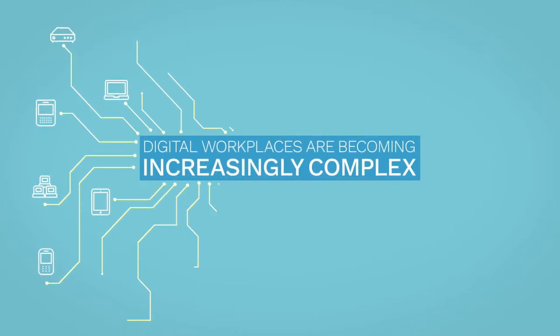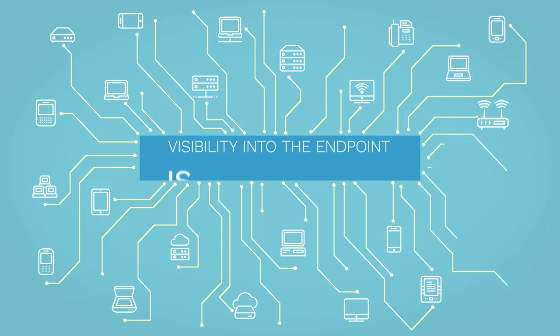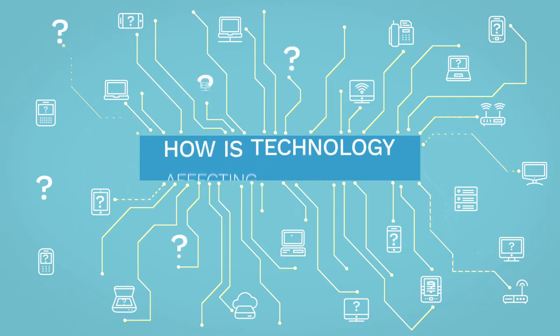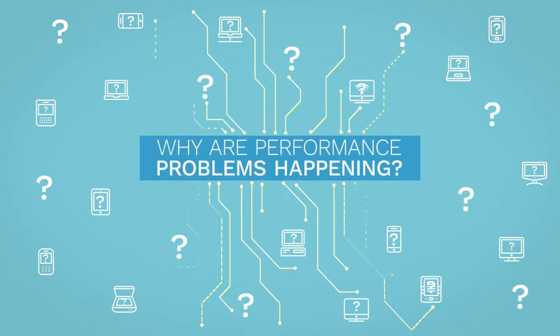In today's IT world, digital workplaces are becoming increasingly complex, making visibility into the employee experience challenging for your IT team. Leaving you wondering: what applications do my users really need? How is technology affecting productivity? Why are performance problems such as latency happening in the first place?